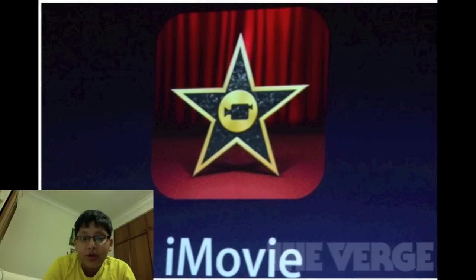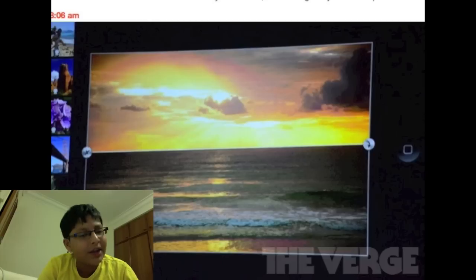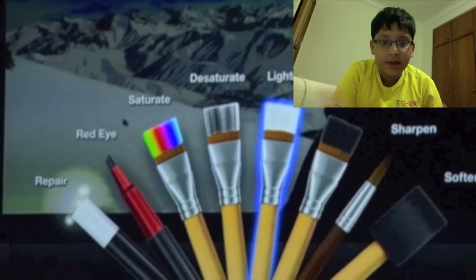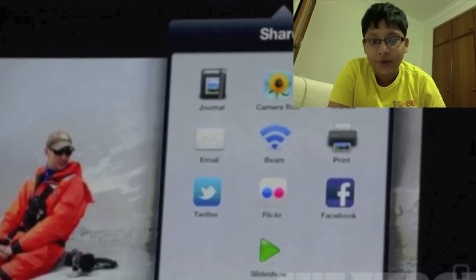The new version of iMovie with different layouts and capabilities is now out on the App Store, along with a new version of GarageBand with new features. Apple also released iPhoto for the iPad and I think for the iPhone too. iPhoto has really good editing techniques and effects, making it a prime application for editing photos and one of the best on the App Store.